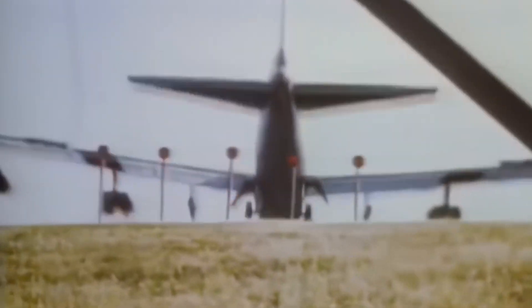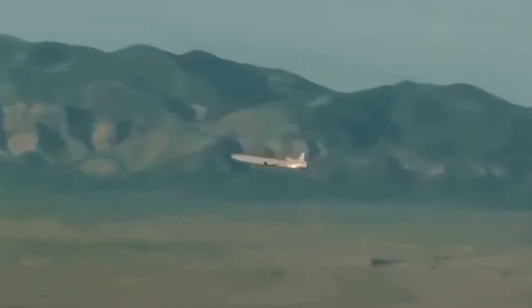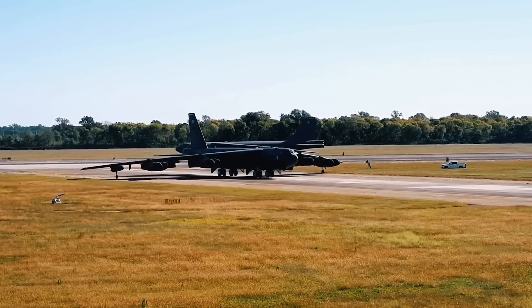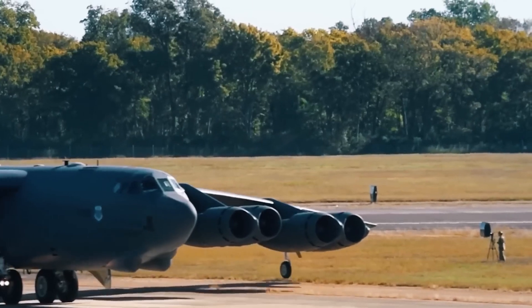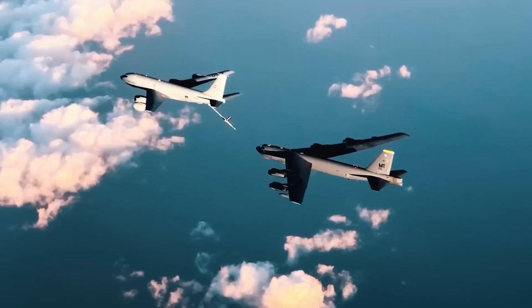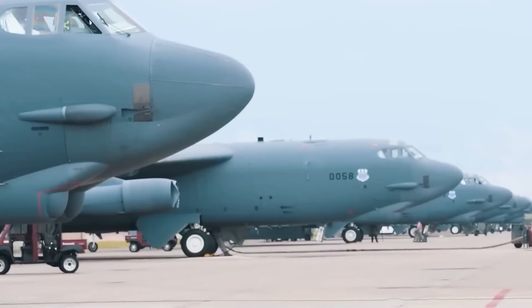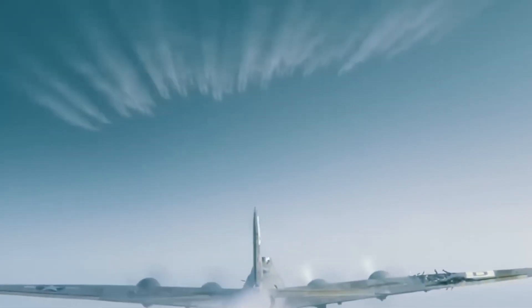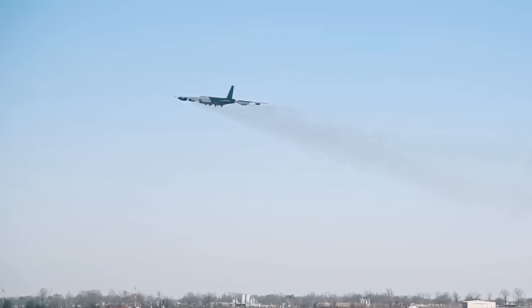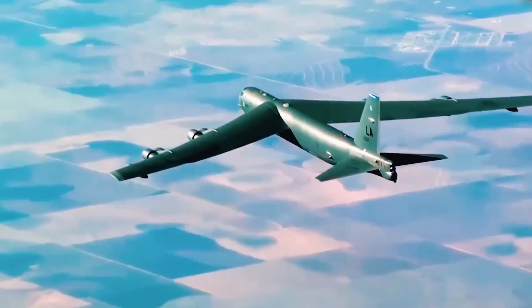Meanwhile, the Air Force was stuck playing referee. Every year they asked for funding; every year Congress either delayed it, trimmed it, or redirected it to shinier new programs — the F-35, the next-gen bomber, anything but the old dinosaur. Ironically, the bomber that never dies was held hostage by decision-makers who couldn't make a decision. While new stealth jets rolled out, the B-52 kept chugging along with engines designed when Elvis was topping the charts. Eventually the Air Force admitted that re-engining would actually save money long-term — but getting that approved took decades.